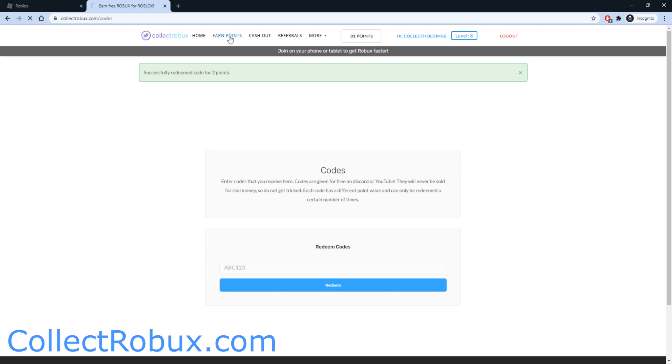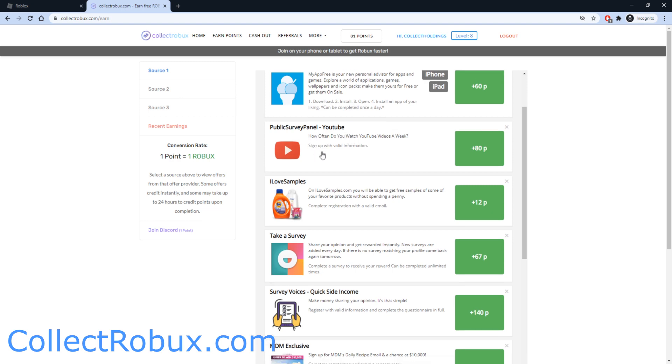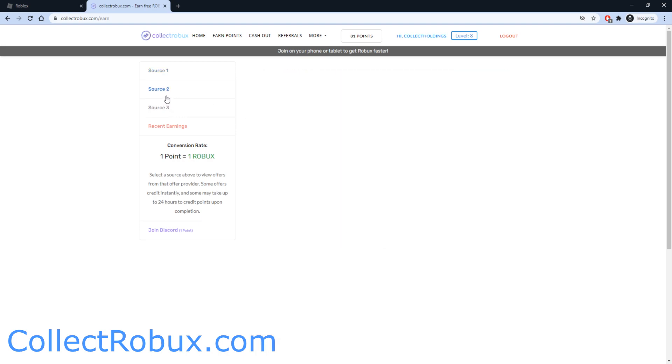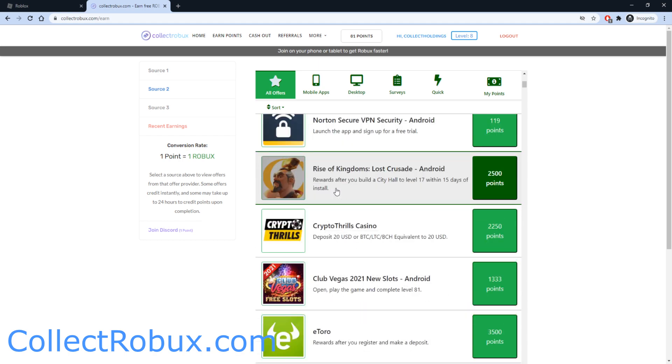To get more points, head over to the Earn Points page. You can complete offers — for example, sign up with valid information to get 80 Robux, or take a survey to get 67 Robux. If you don't like those offers, check out Source 2 or Source 3. On Source 2, you can play games like Rise of Kingdoms to get 2,500 Robux, or Warpath to get 1,500 Robux.